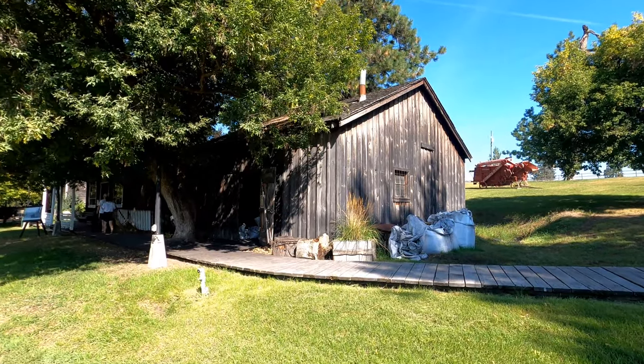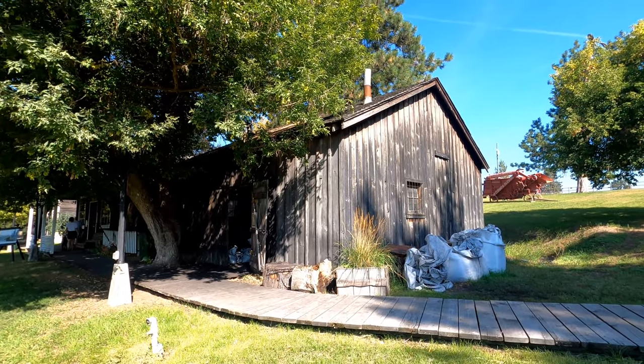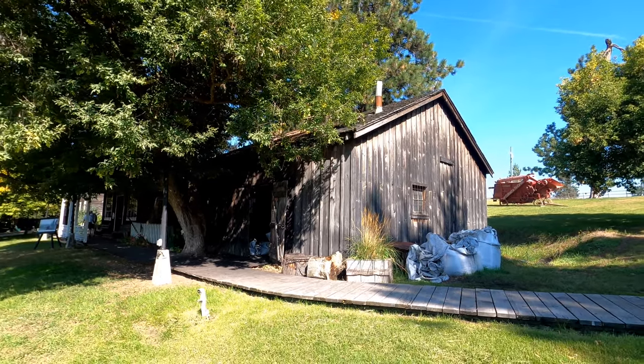The old blacksmith shop — unfortunately the original blacksmith shop was torn down in the 1950s, but it's been recreated with a lot of the original parts here.